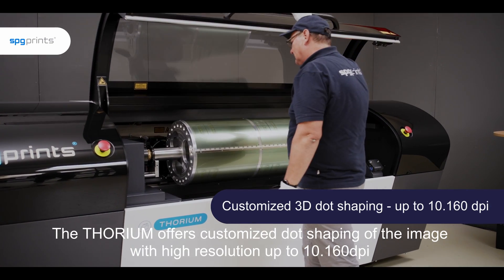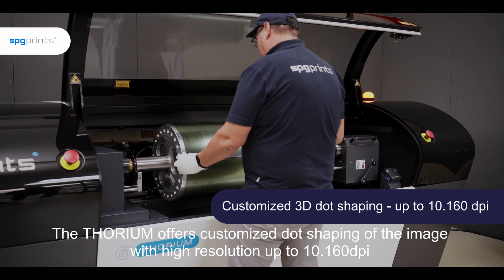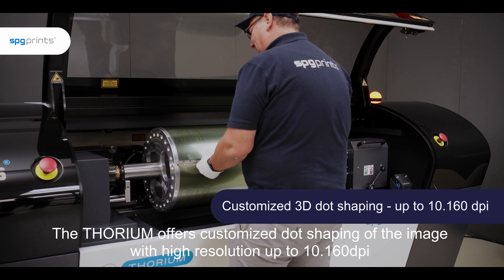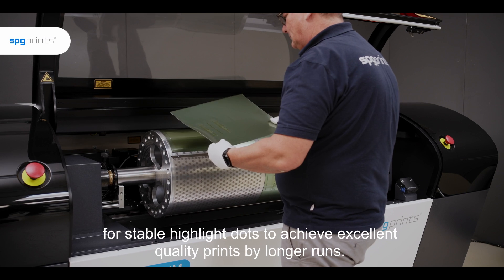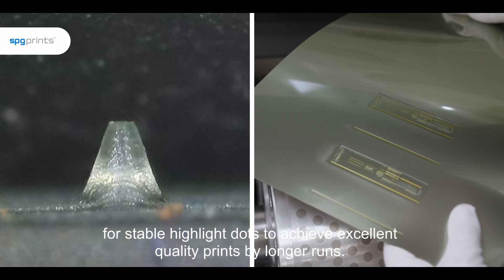The Thorium offers customized dot shaping of the image with high resolution up to 10,160 dpi for stable highlight dots, to achieve excellent quality prints by longer runs.